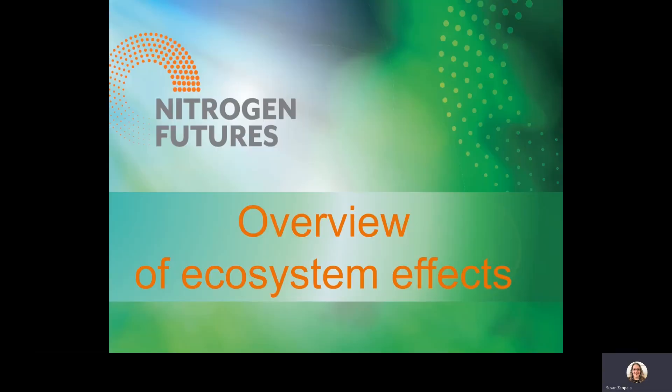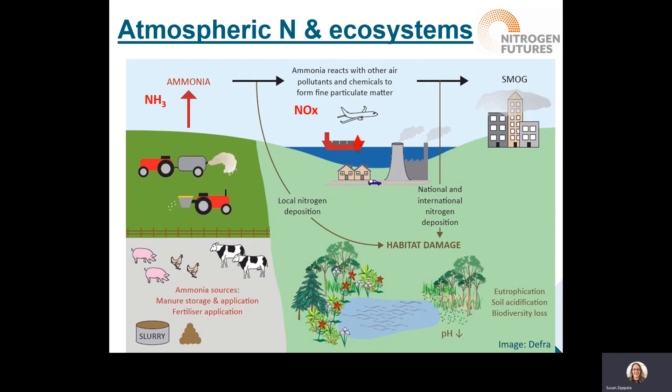It's important to understand the context about why we're doing this work, so we'll look at an overview of the ecosystem effects from nitrogen. Nitrogen is an important nutrient for plant growth and is used in fertiliser to support food production for a growing global population. However, adding too much nitrogen to the environment can cause air and water pollution, affect ecosystems and soil health, as well as contribute to climate change. The effects of atmospheric nitrogen on ecosystems is something many people are not aware of because they typically can't see it.